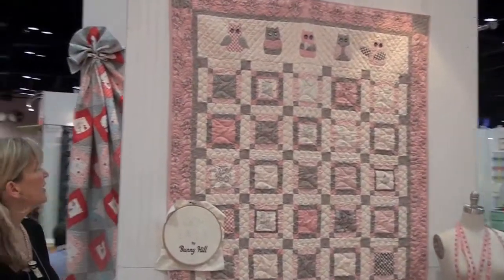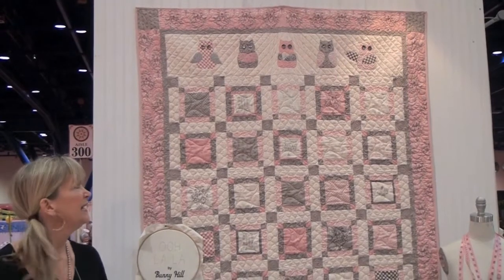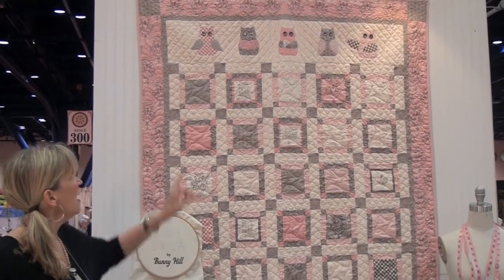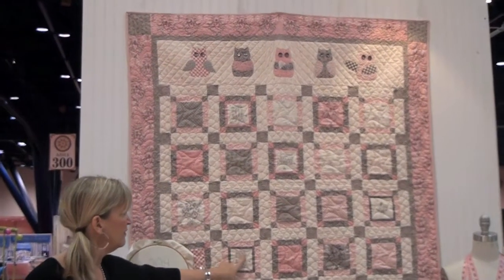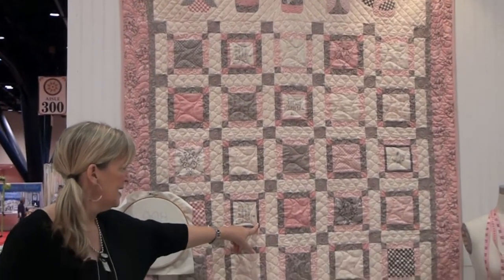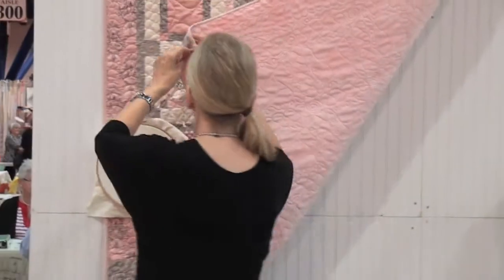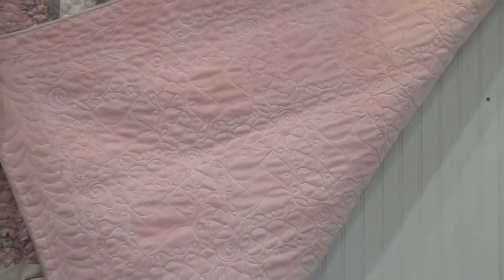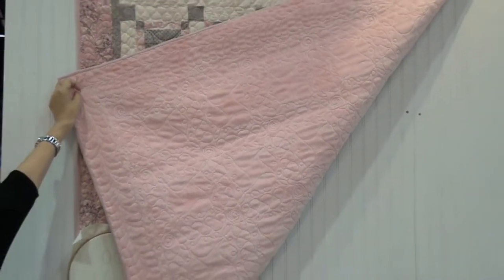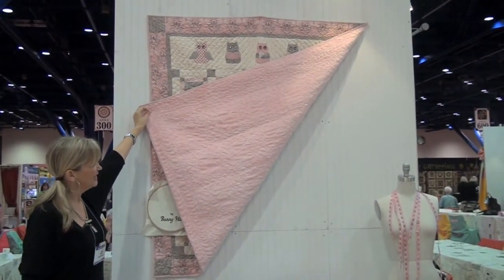Coming around the corner is Oolala by Bunny Hill. This is one of just many of the projects that she has made, with little owl applique across the top. We fussy cut some of her very fine detailed drawings on it. The cool thing I want to show you is the back of this quilt, which is done with snuggles. Look at that quilting on it — don't be afraid to quilt on the back of snuggles. We really think the more quilting the better on this.